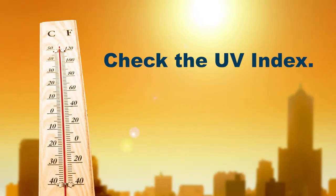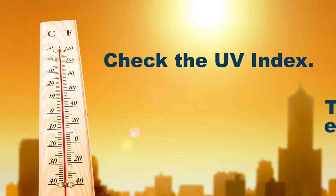Check the UV index before heading outside, and for recreational purposes, try to stay out of the sun during peak hours between 10am and 4pm. When you are outside during leisure time, seek shade from an umbrella, tree, or other shade structure.